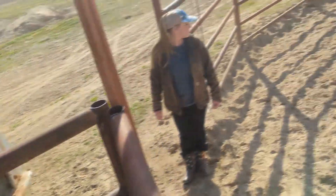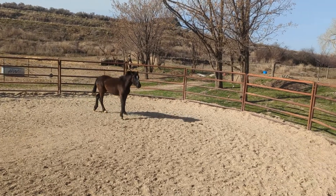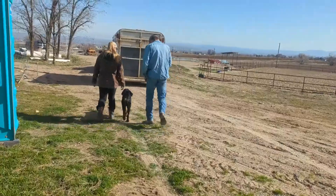That was smooth. That's Laura's new horse — that's her Mustang. No name yet.